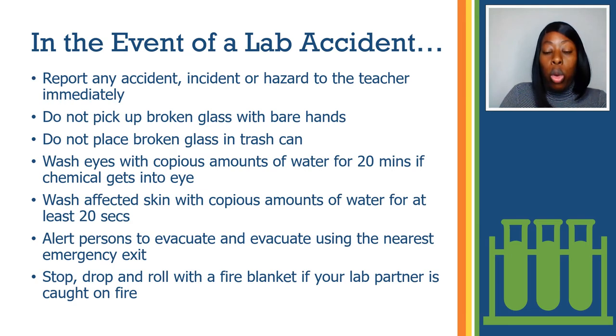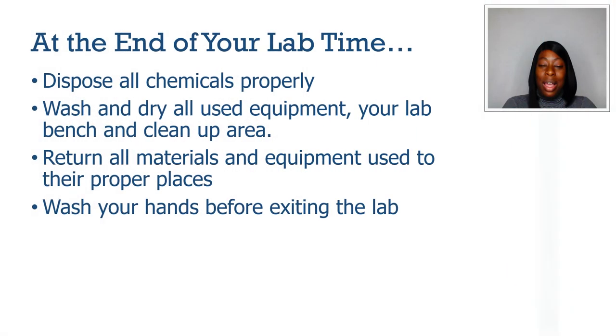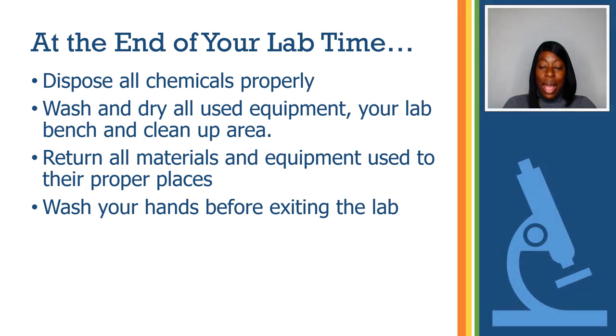In case of a fire, alert persons to evacuate and evacuate using the nearest emergency exit. Stop, drop, and roll with a fire blanket if your lab partner is caught on fire. Finally, at the end of your lab time, dispose of all chemicals properly. Wash and dry all used equipment, your lab bench, and clean-up area. Return all materials and equipment used to their proper places. And wash your hands before exiting the lab.